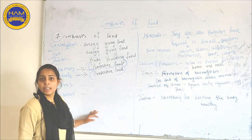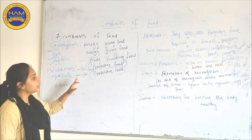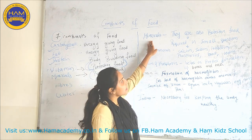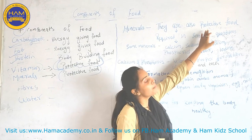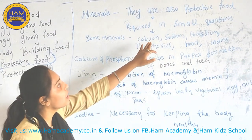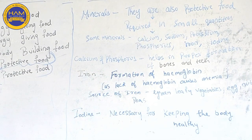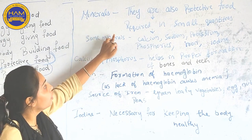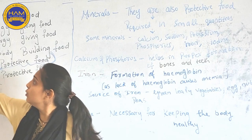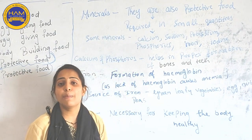Now we are done with Vitamins. We will proceed with Minerals. What are Minerals? Minerals are also known as Protective Food, just like Vitamins. As compared to Carbohydrate, Fat and Protein, Minerals are also required in small quantities.